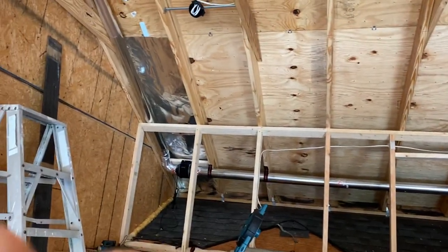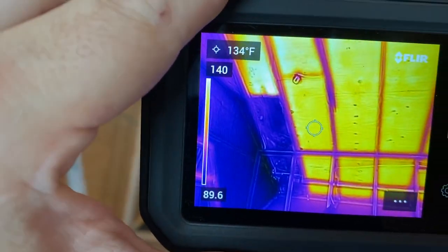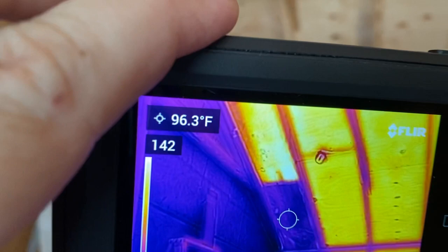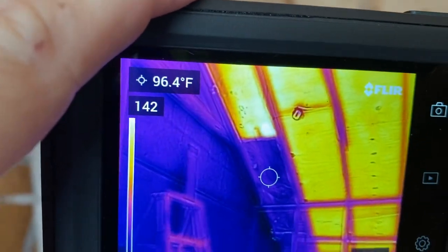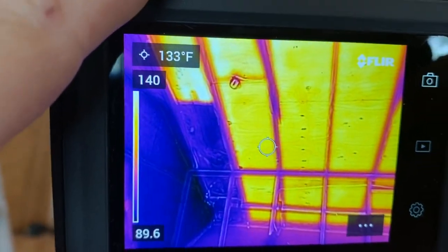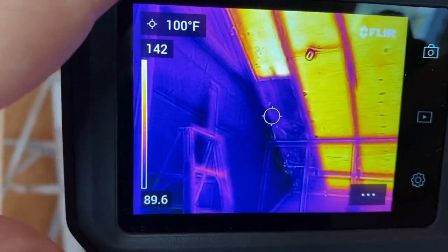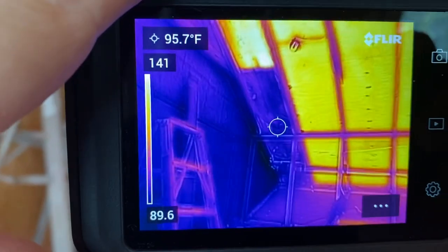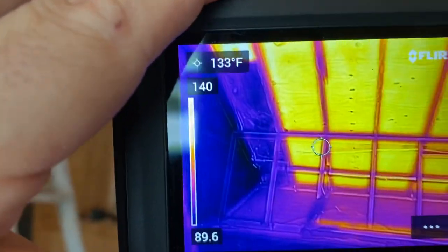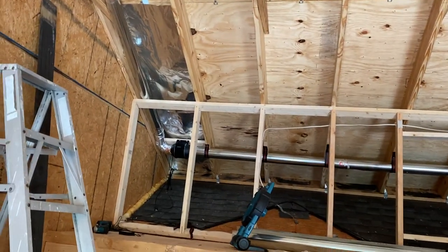Let's look at this section here. If we bring the camera up, look at how much cooler that spot is with the Radiant Barrier — about 95 to 96 degrees on the Radiant Barrier. You can see my cursor there in the middle of the FLIR camera. If I move it over, 134 degrees here. And then 97.7, 94.6 — almost a 40 degree difference. Look at that. Unbelievable. Just from adding attic foil Radiant Barrier.